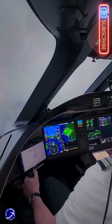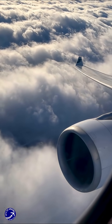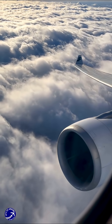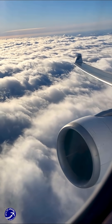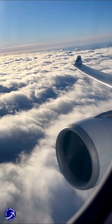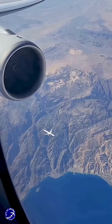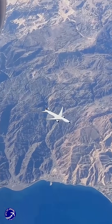For every mile in altitude, a typical commercial jet can glide forward for about 15 to 20 miles without a single drop of fuel. That means from a cruising altitude, a plane could potentially travel over 100 miles to find a safe landing spot, turning a potential tragedy into a controlled, though tense, emergency landing. This incredible ability isn't magic — it's pure physics, known as the glide ratio.